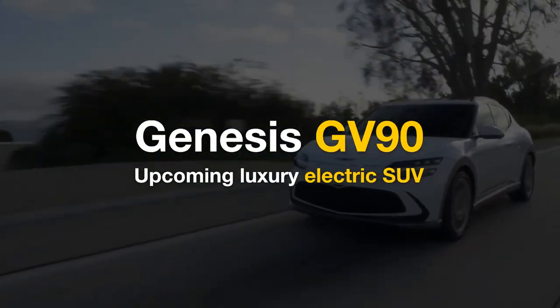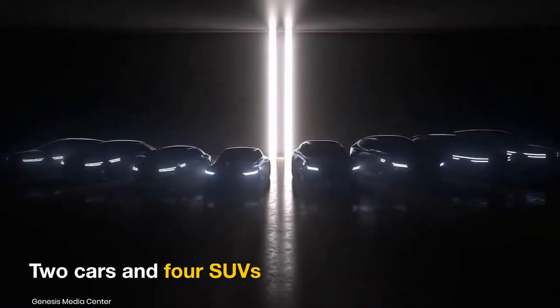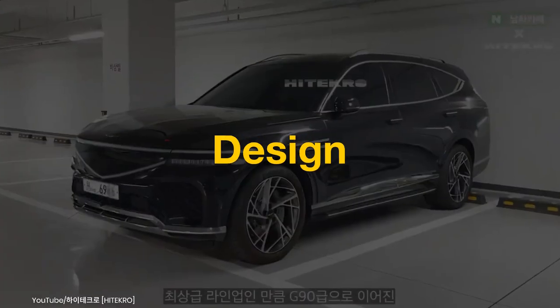Genesis, Hyundai Motor Group's luxury brand, will have eight electric models in its portfolio by 2030, and the lineup could include a full-size electric SUV called the Genesis GV90. Here's what to expect from the upcoming luxury electric offering.